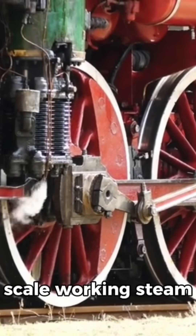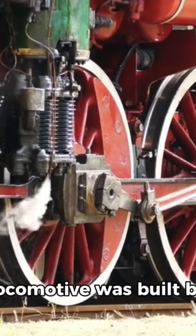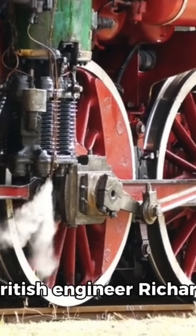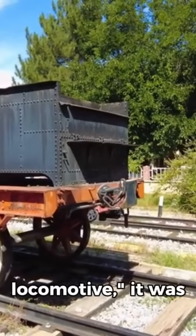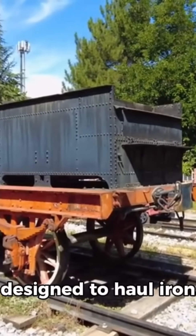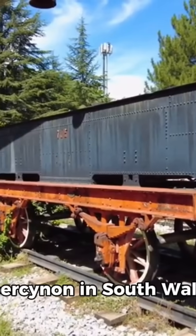The world's first full-scale working steam locomotive was built by British engineer Richard Trevithick in 1804. Known as the Penydarren locomotive, it was designed to haul iron from Merthyr Tydfil to Abercynon in South Wales.